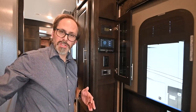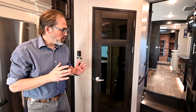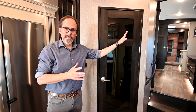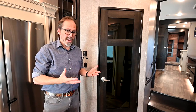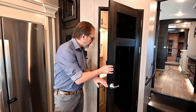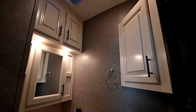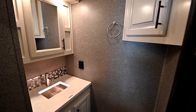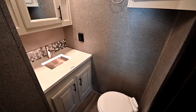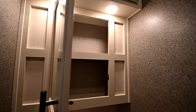This floor plan is a bath-and-a-half floor plan, so it's a great couple's trailer. If you've got extra guests staying with you, it's got a little half bath down here in the main area — toilet and sink, no shower — but it gives your guests their own bathroom. It's pretty spacious, a lot of room in there, and really well lit.